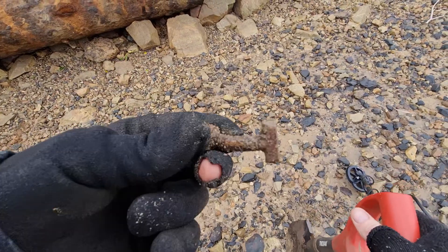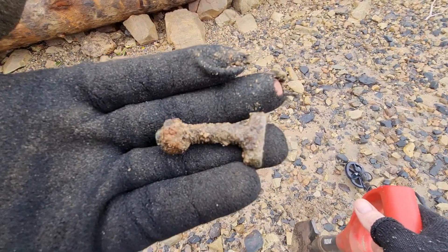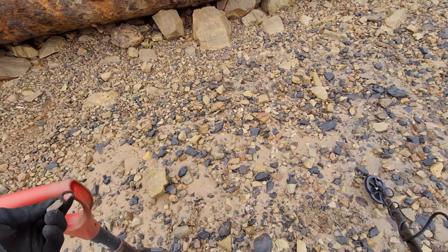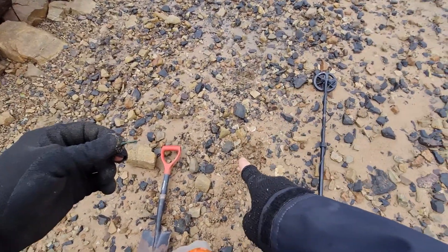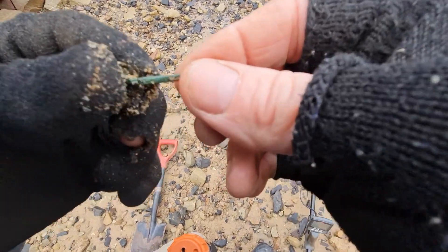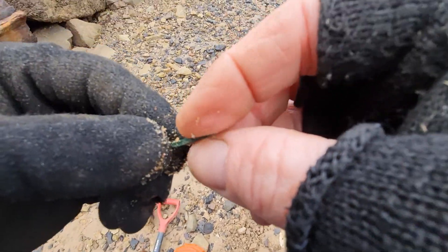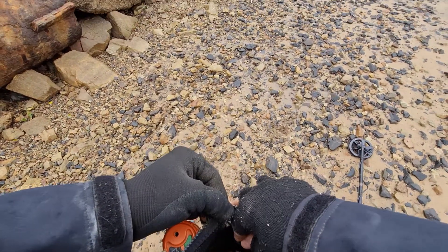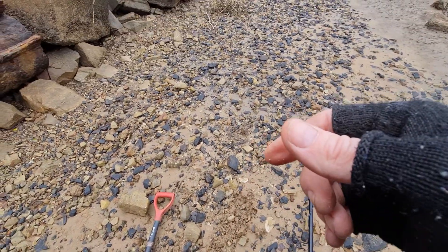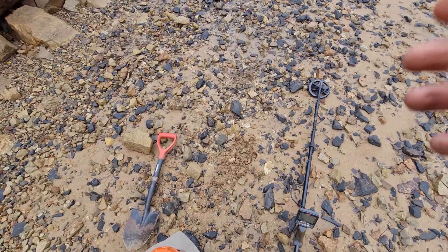The next target I got down here was a 25 — and that's what it is. I'm probably going to find a lot of rubbish down here as well. I've got a fair few signals at the moment and haven't come very far. Another signal ringing up in the early 20s — it's just a little square nail. And it's starting to rain.